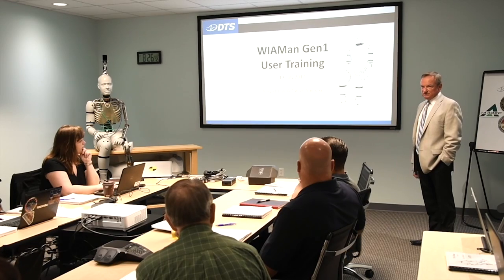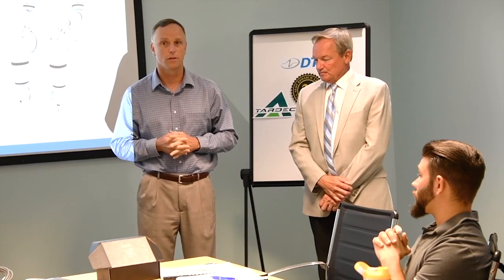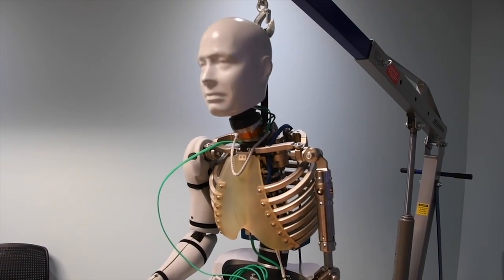The Army hopes to acquire at least 10 fieldable prototypes by next year. The system is going to allow us to really know what's going on inside those vehicles so we can bring our soldiers home safe. Reporting from Novi, Michigan, Joyce Conant, ARL-TV.